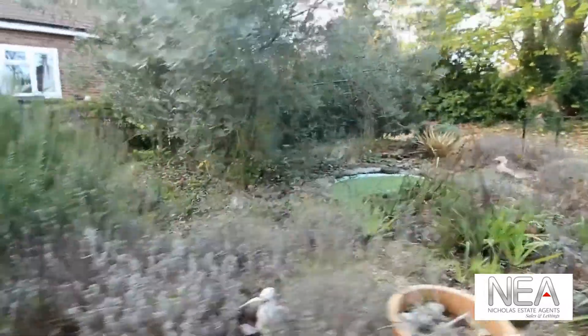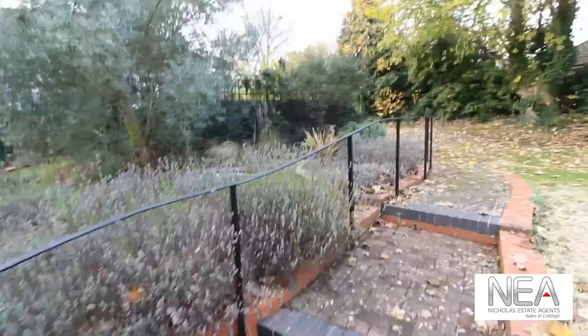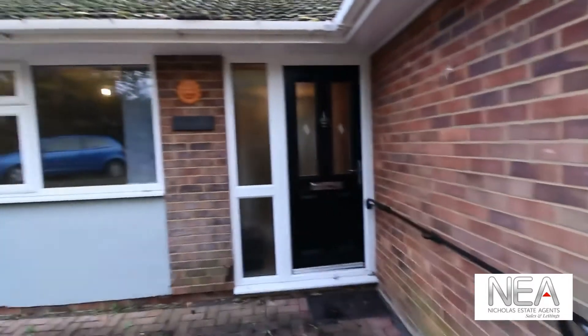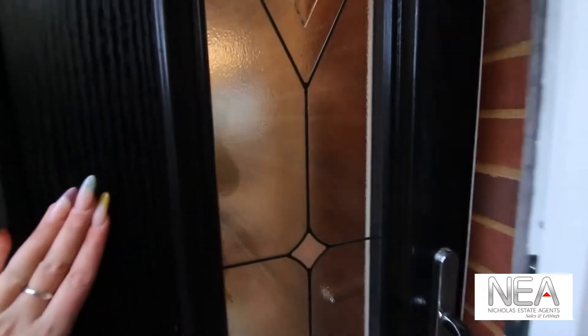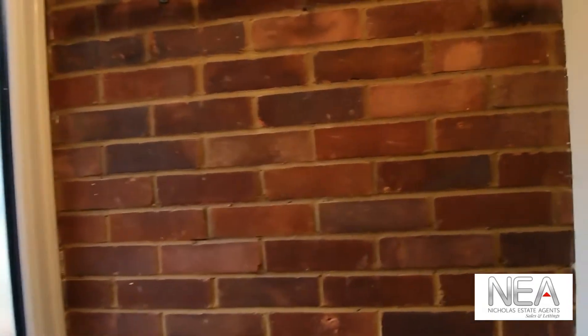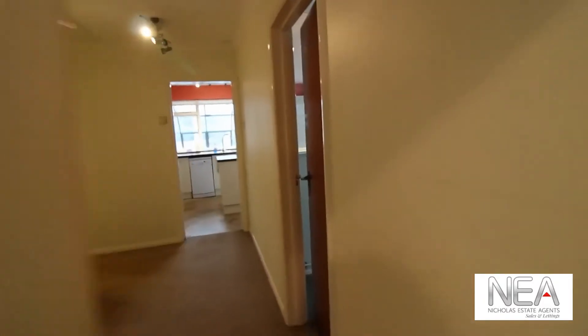And we're back to the front of the property. We'll make our way through the front door, and immediately upon entry we are in the porch area.